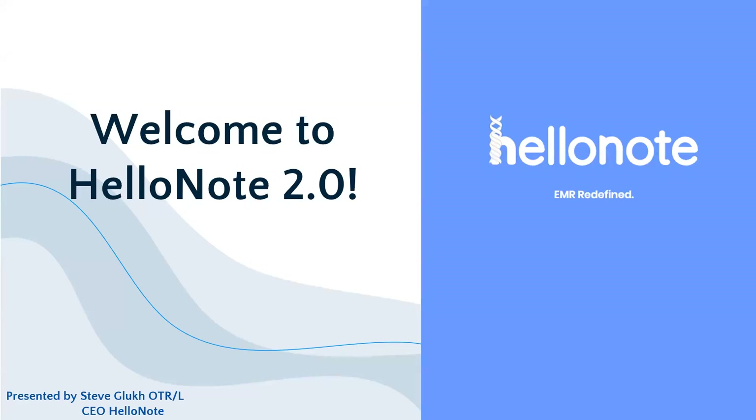All right. Thank you, everyone, for joining in on our HelloNote 2.0 webinar. We are really excited to showcase it to you after many long years of development. Thank you all for taking some time out of your busy day to join us, whether you're listening in live or listening to the recording. We'll try to make this about an hour long — that should give us enough time to go over the webinar plus any questions at the end.